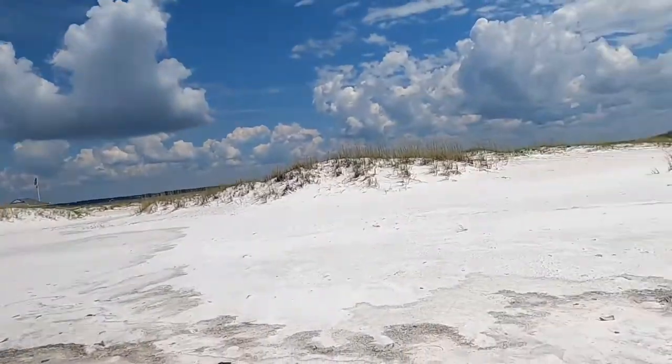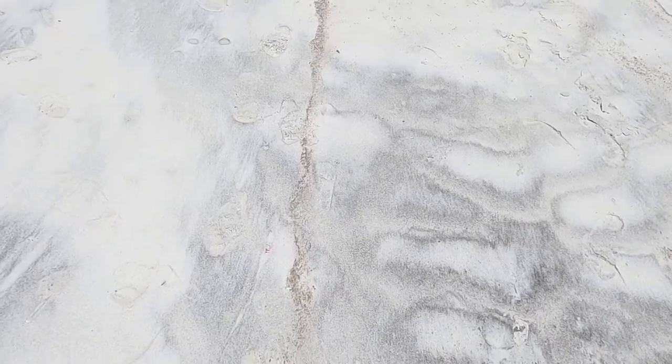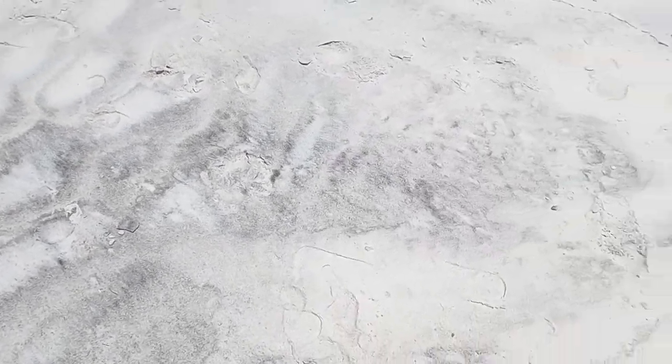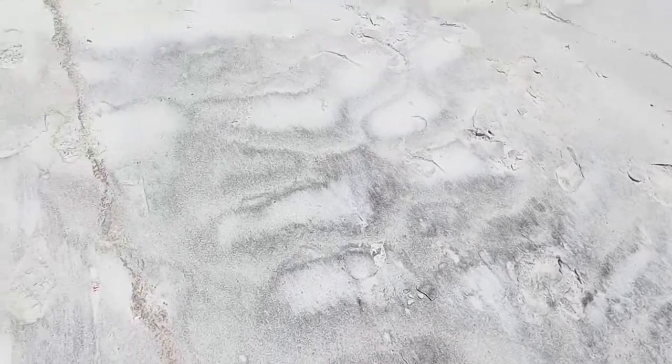If we look at the individual grains, you can tell that they're quartz or white quartz. Originally they came from the Appalachian Mountains up around where I'm from in East Tennessee. You see this dark sand — this is not dirty sand. These are just minerals that are heavier than the white ones, and so they can sort of settle out sometimes.